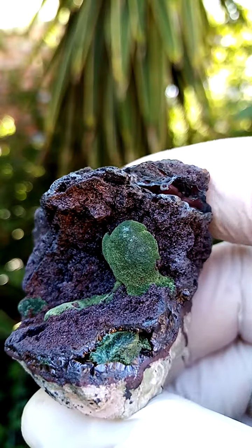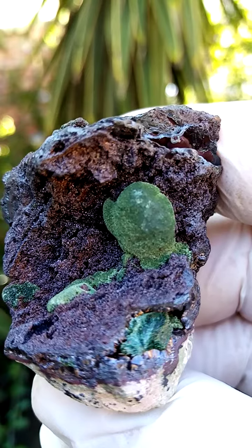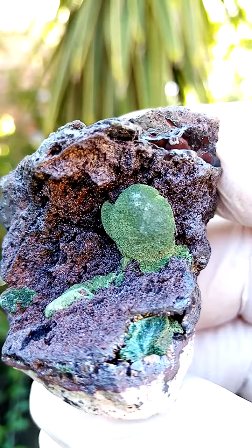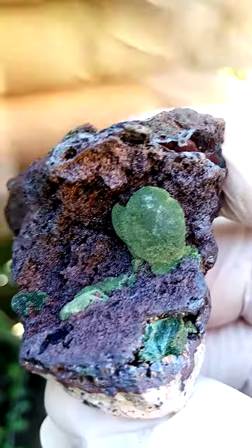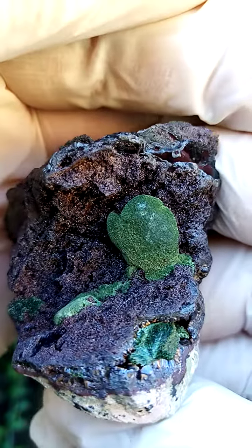And of course this one perched on the top. Lovely form. Let's see how close we can get without overexposing. There again we have overexposed — let me just take it down a bit like that. Lovely piece, really lovely piece.